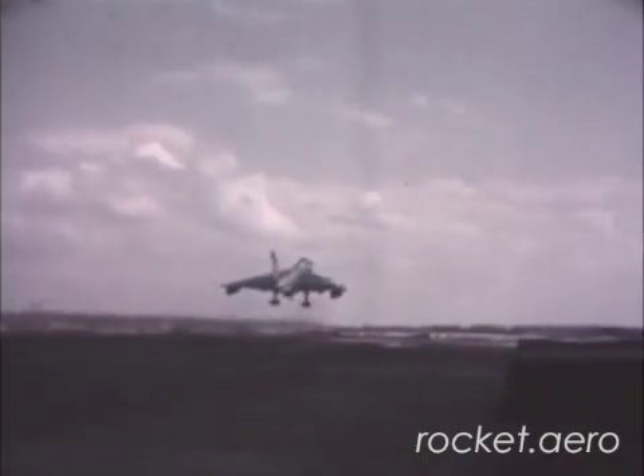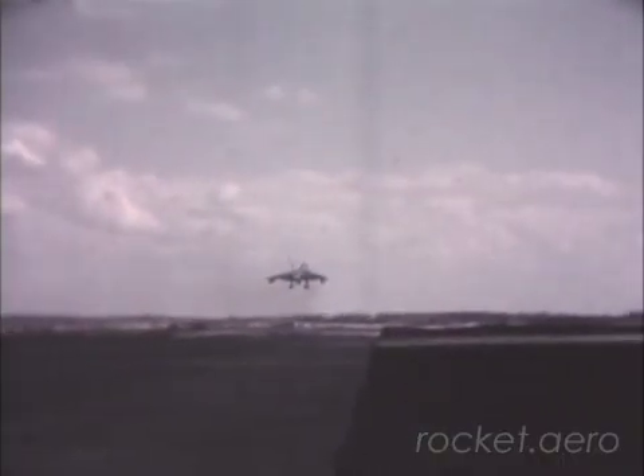Demonstrating that the B-58, America's first Mach 2 bomber, is a Hustler.